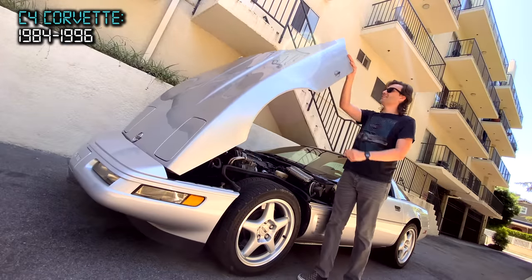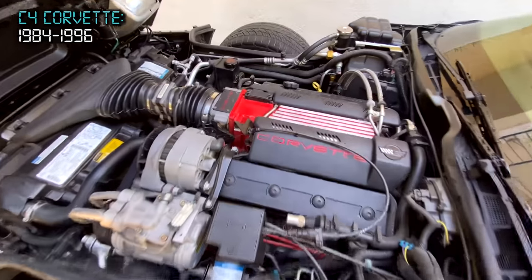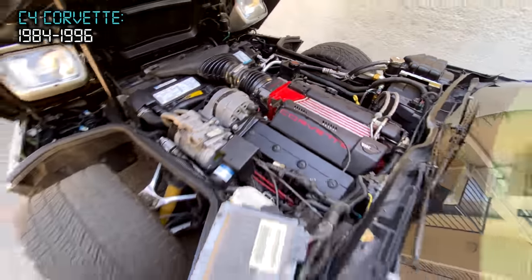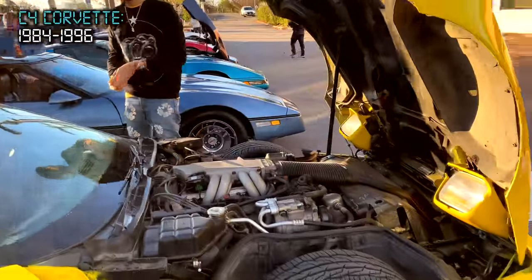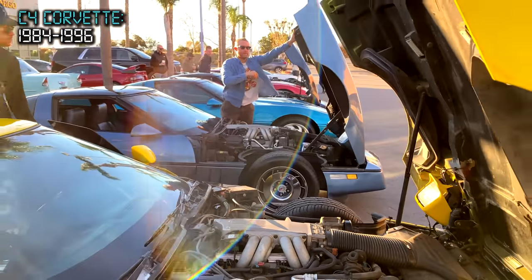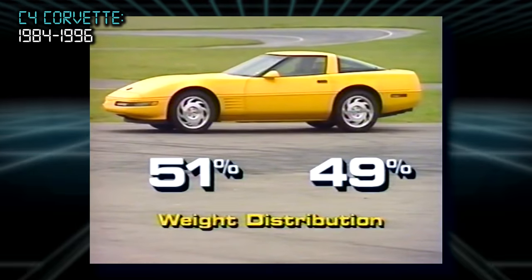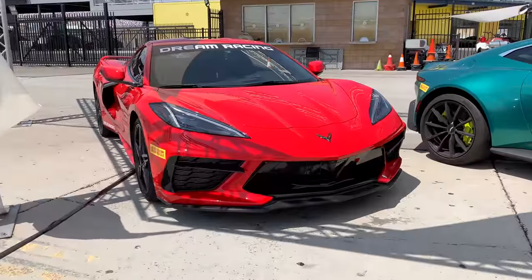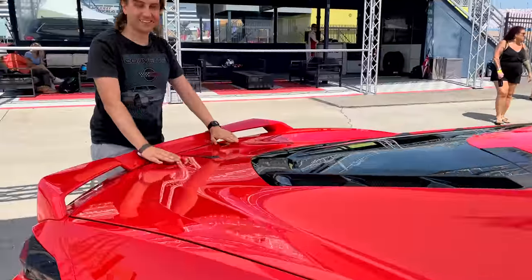All C4's have this awesome clamshell hood that opens for amazing access to their engine bays. Even though there were many different V8's used throughout the years, they all had the same displacement: 5.7 liters, equivalent to 350 cubic inches. All C4 engines were mounted behind the front wheels, so technically C4's are front mid-engine for better weight distribution — meaning the C8 wasn't the first mid-engine Corvette after all.